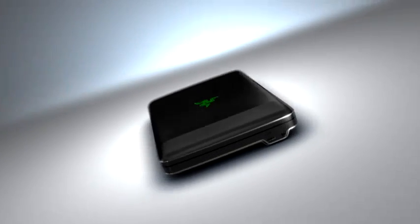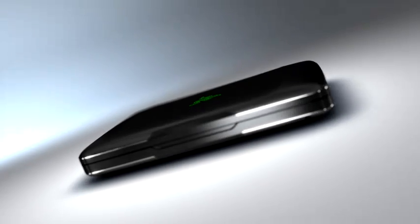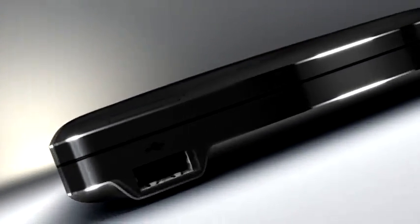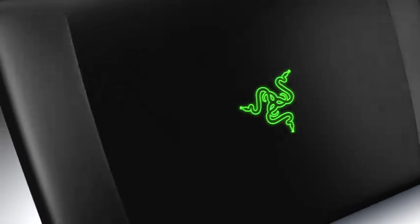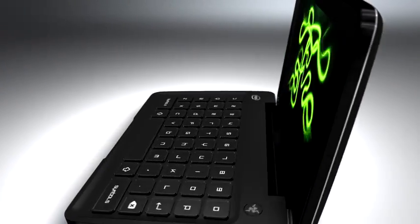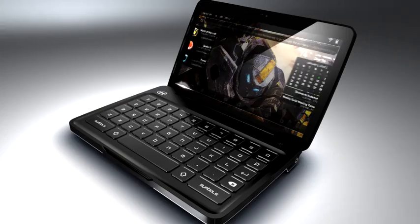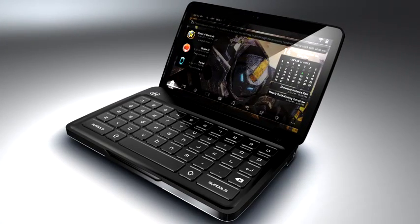And quite frankly, the result is just phenomenal. One of the biggest problems with bringing PC gaming to a mobile platform is replicating the mouse and keyboard user interface in a handheld format. And we've solved that by combining an ultra-sensitive multi-touch screen with a tactile adaptive keyboard.